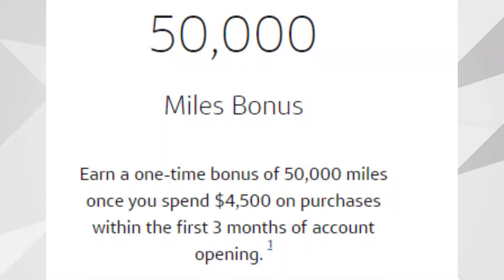With this card there's also going to be a welcome bonus. You'll receive 50,000 bonus miles as long as you're able to spend at least $4,500 within the first three months of having this card. Those 50,000 miles are going to be worth $500.